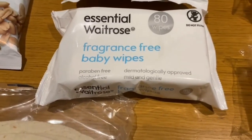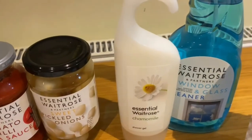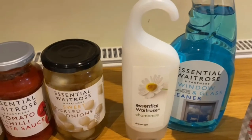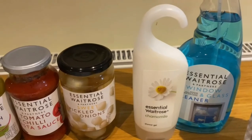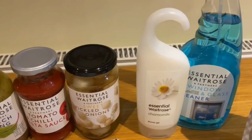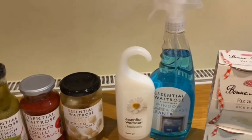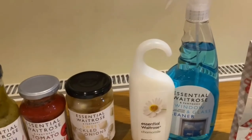The final three items from the Waitrose essential range: we picked up some shower gel — the Waitrose chamomile one. It's really nice, a lovely scent, not too overpowering, nice and subtle. Great when we used to go swimming — you could pop it in your swim bag and use it after coming out from the pool. Then we've got our essential window and glass cleaner — we needed some of this so we picked up a bottle.